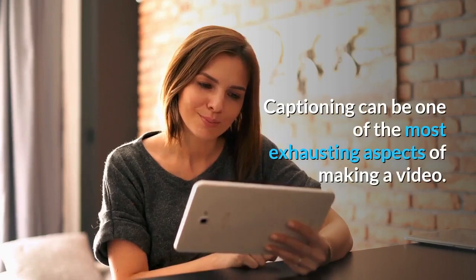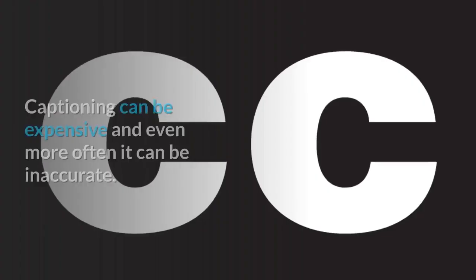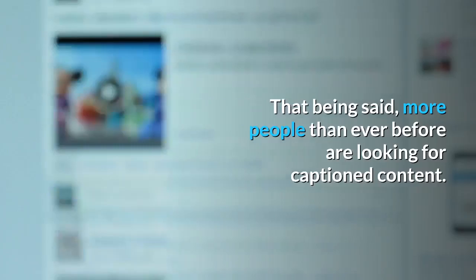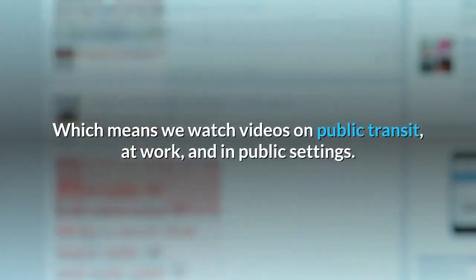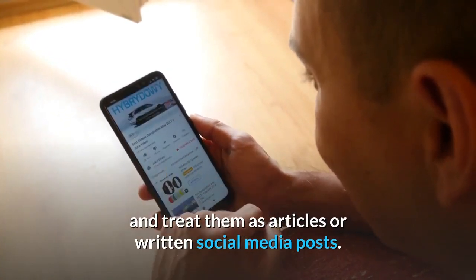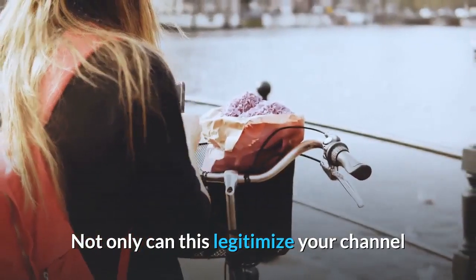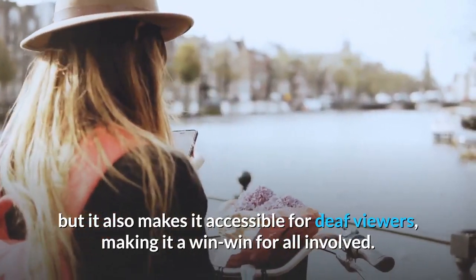Captioning. Captioning can be one of the most exhausting aspects of making a video. Many channels have started using automated apps but have noticed a big problem — computers are not always right. Captioning can be expensive and even more often it can be inaccurate. More people than ever before are looking for captioned content, as YouTube has become part of our everyday social media experience — we watch videos on public transit, at work, and in public settings. Many people like captioned videos because they can watch them on silent. With TubeBuddy, you can get professional-grade captioning services that increase traffic and make content accessible for deaf viewers.